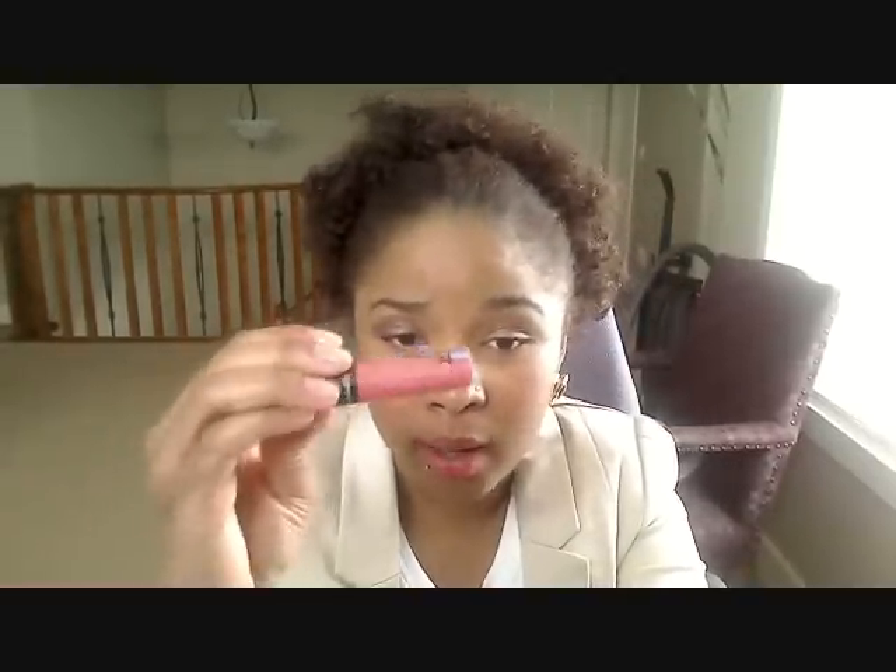And then to top it off, I used my Strange Potion Flip Gloss from MAC as well. To set it, I used my Fix Plus so it wouldn't look so powdery. So that's the little face.